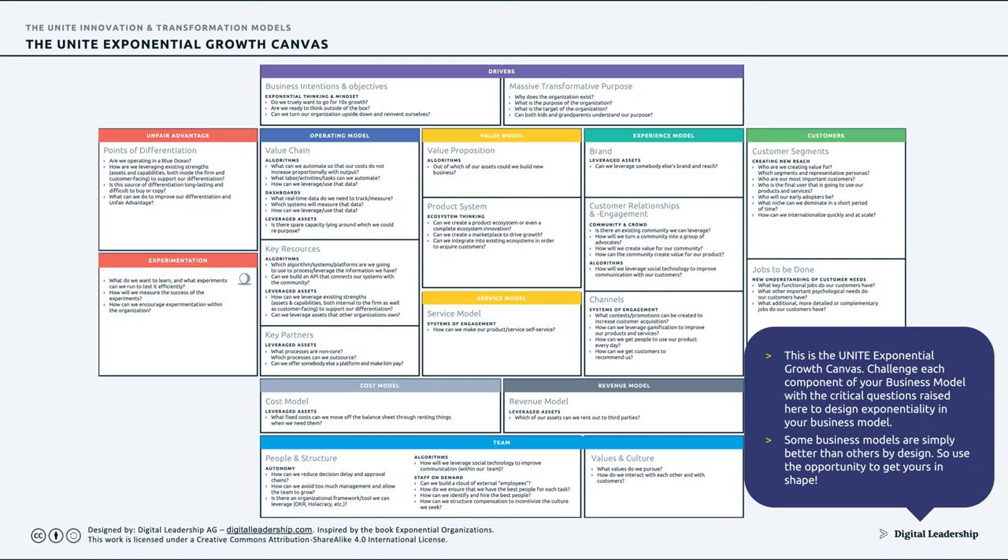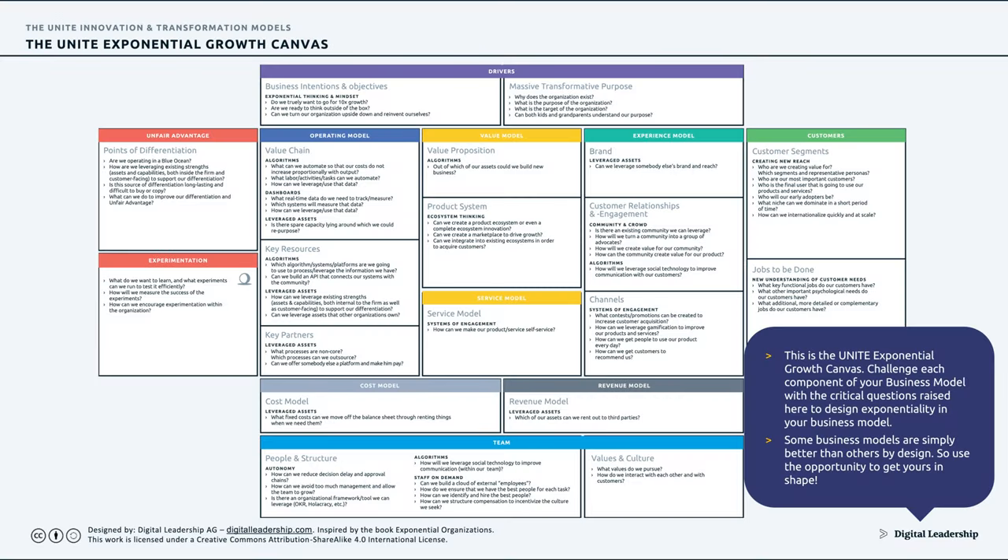Another way to look at transformation is: how do I find new growth in it? This is where the UNITE Exponential Growth Canvas might come in handy. It's based on the structure of the extended business model canvas, and what we did here is logically break down in which area you could have which type of changes — offering the guiding questions you need to ask yourself about what you should consider changing in your business model to achieve strong or even exponential growth.